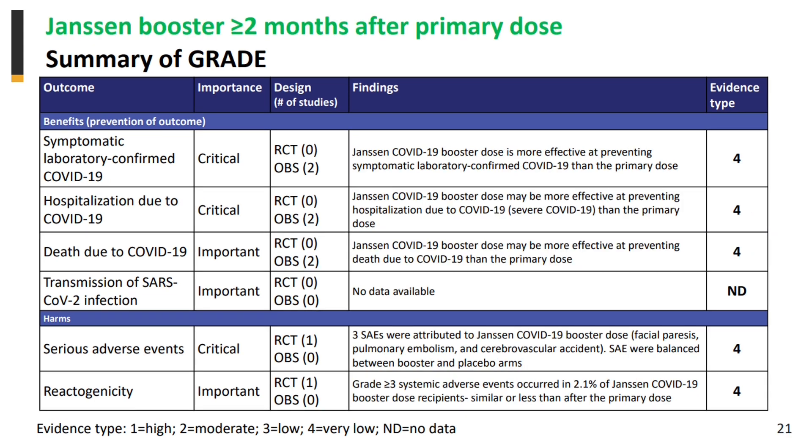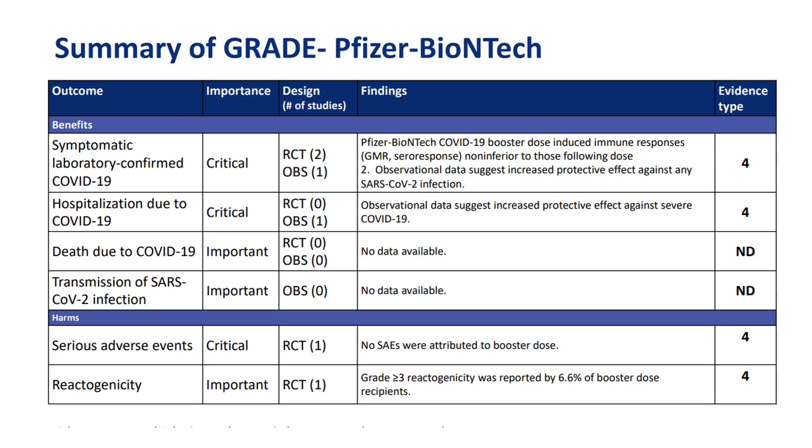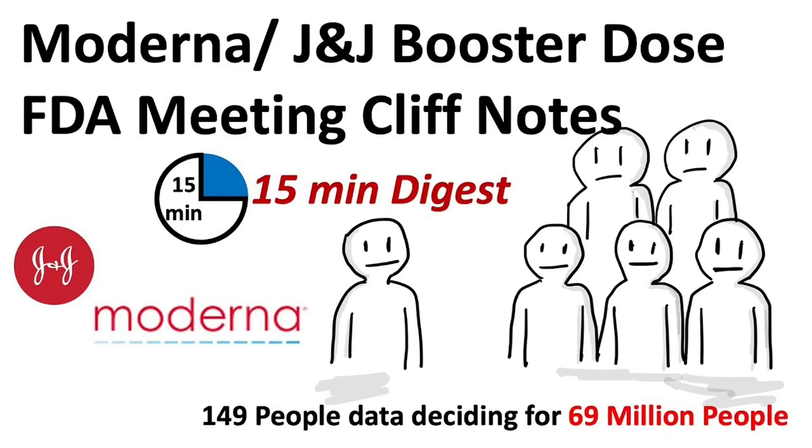Likewise, the evidence for the Janssen, also known as the Johnson & Johnson booster, given more than 2 months after the primary dose, is also rated at level 4. Same ratings for the Pfizer booster dose evidence. All these low ratings are because of the small number of participants in their respective studies. I made a video of the details of the booster studies last week, so if you want to look at the data specifically, you can check out that after watching this video. The link is in the description box down below.